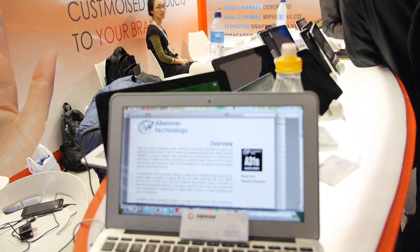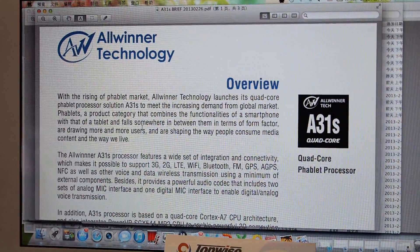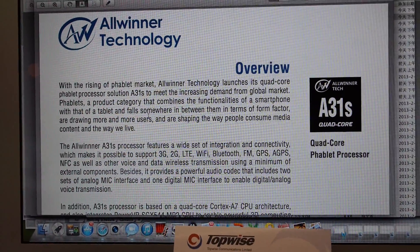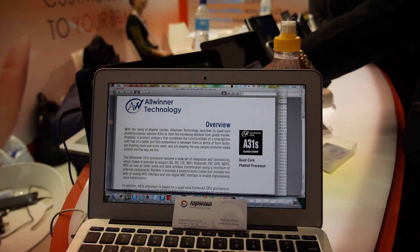Here at Mobile World Congress you also announced a new processor — the A31s. What is that? A31s is specifically for the tablet-phone application — a phone plus tablet, which is quite popular right now. It will use external modules but with optimization in the wireless part, supporting 2G, 3G, and LTE.